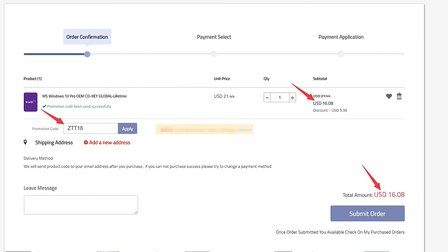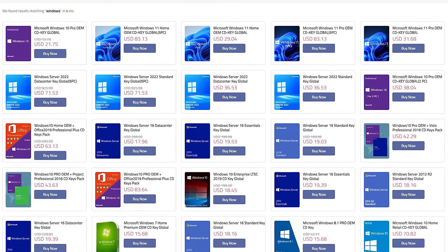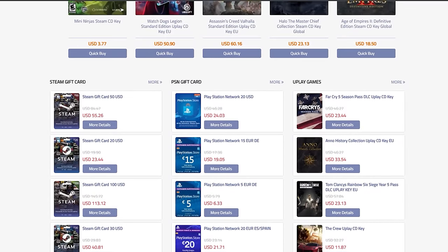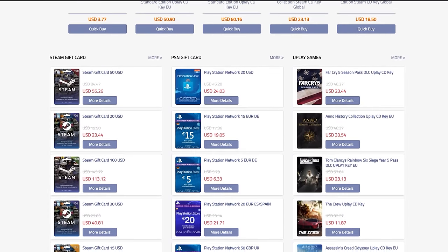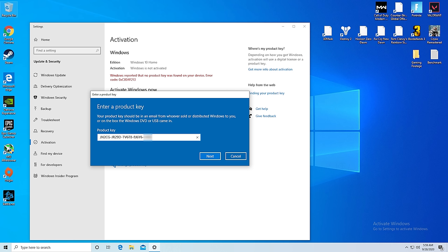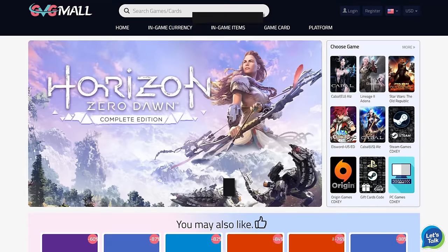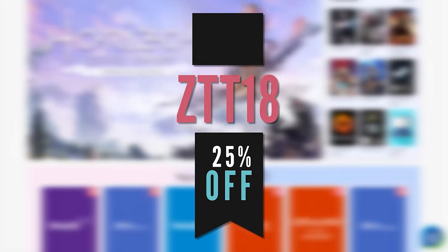They not only have Windows keys but also a ton of other stuff such as Office and even game keys for platforms like Steam, Origin, and Uplay, and they even have console stuff too like PSN and Xbox prepay cards. Activating Windows is super simple and only takes about three minutes total, so activate Windows today and remove that nasty watermark. Don't forget to use ZTT18 for 25% off.